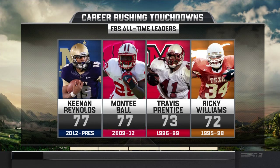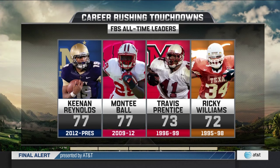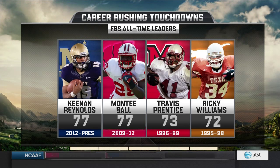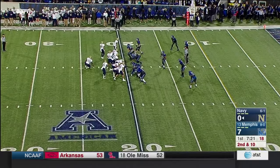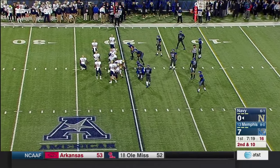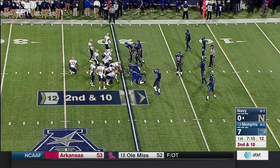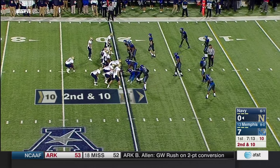This is what we're talking about — the FBS all-time leaders in career rushing touchdowns. Monte Ball with 77. Keenan Reynolds with 77. Monte Ball did it in 49 games. This is career game number 44 for Keenan Reynolds.